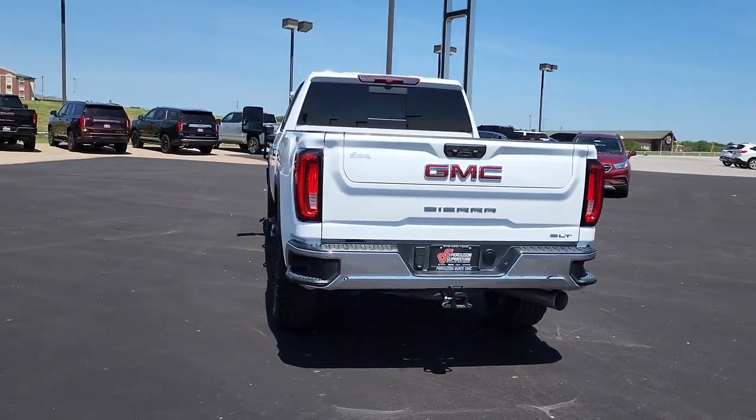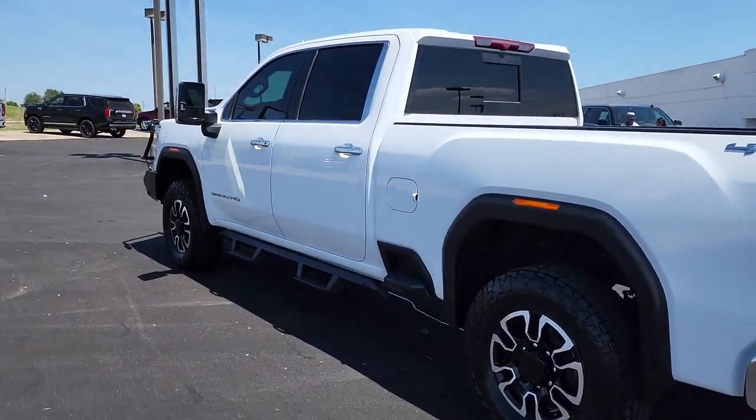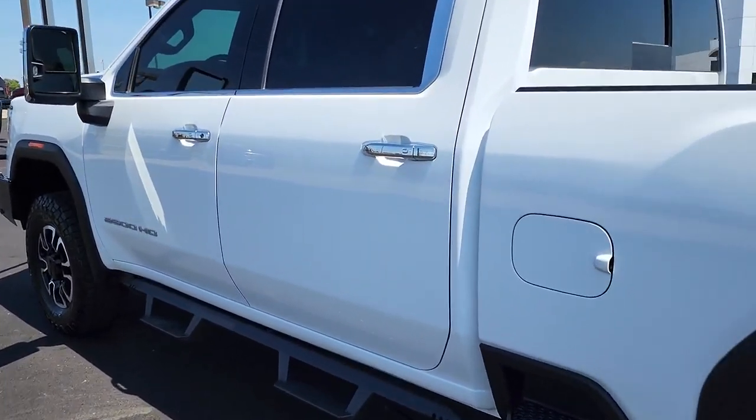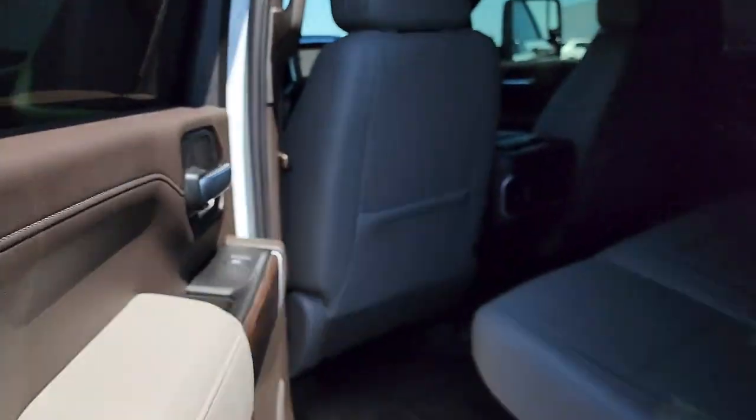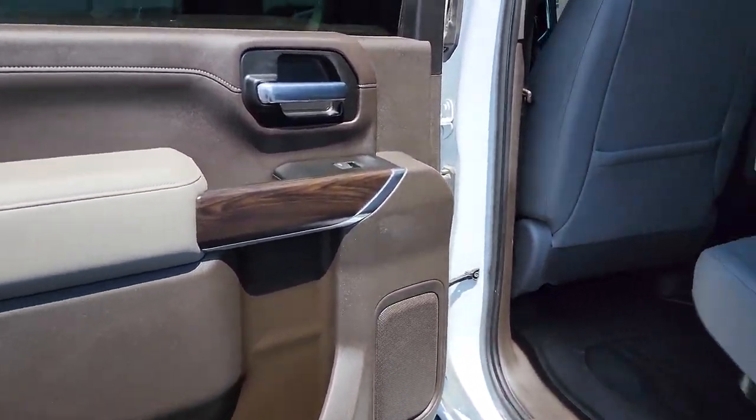The following are some of this vehicle's highlighted options: keyless entry, navigation system, remote engine start, satellite radio, power passenger seat, heated mirrors, fog lamps, keyless start, eight-cylinder engine, bed liner.